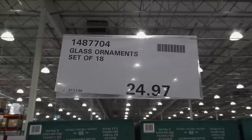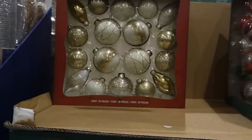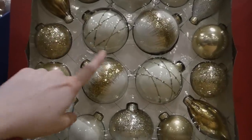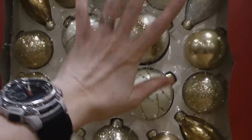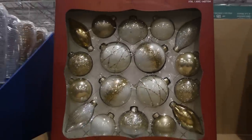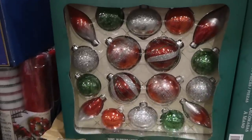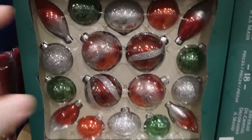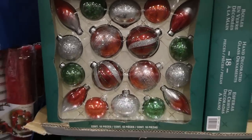Glass ornaments, a set of 18, are $24.97 on clearance. They have two different color sets — cream and gold with a little bit of silver and white sparkle, and then red, green, and silver. They're all the same shapes but different colors. The teardrop ones with the little point at the bottom are really pretty.